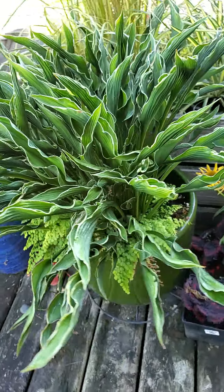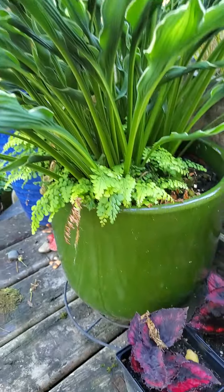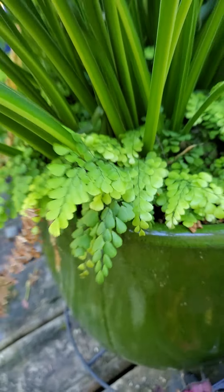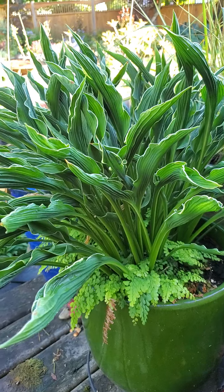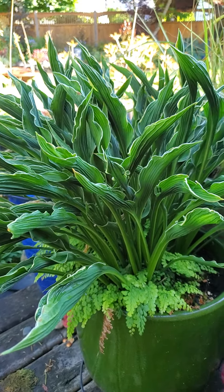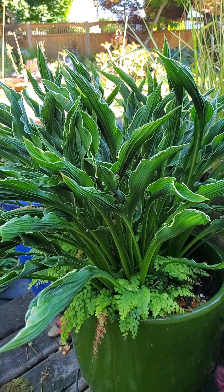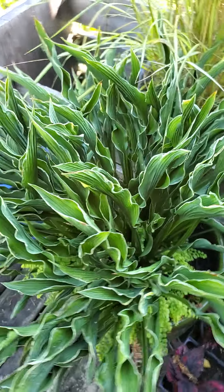This one gets to be about 18 inches tall. Really nice in a pot, as you can see here — I've got it with a little tiny maidenhair fern. It does flower, although I have not seen it flower this year. I'm not sure what's going on with that; maybe it needs to be fed or divided or something.